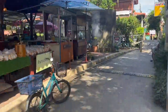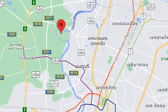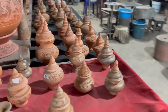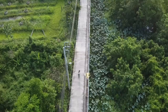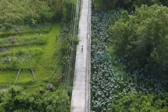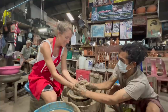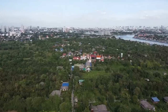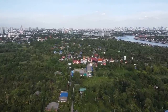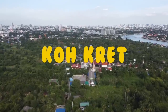Koh Kret is a small island in Nonthaburi, just a half hour from the center of Bangkok. It's famous for pottery, which you can still see all over the island. There are also no cars allowed on Koh Kret, which makes it a great place to bike, enjoy all the cute cafes, and you can even make your own pottery. It's another amazing way to escape the city without having to go far or spend a lot of money. Let's go to Koh Kret!